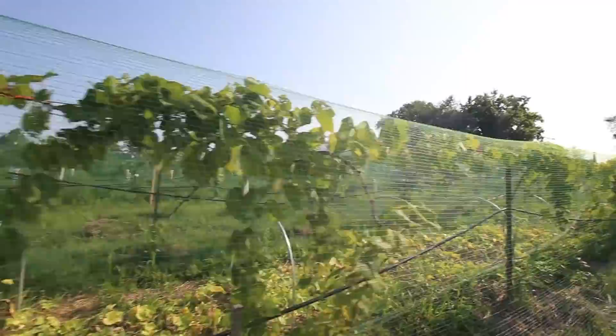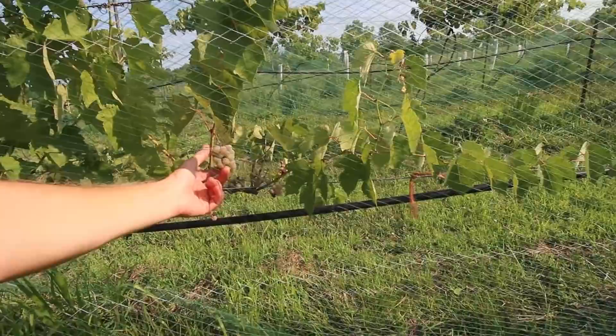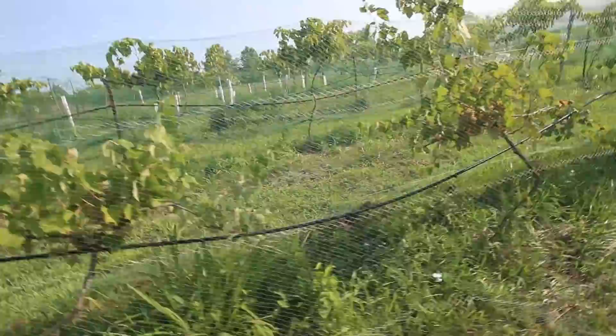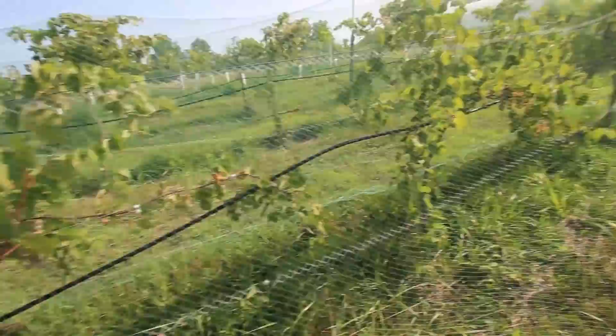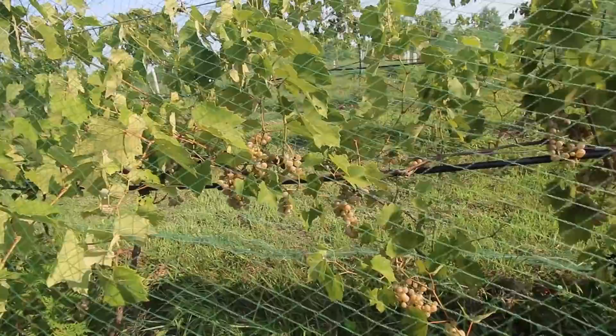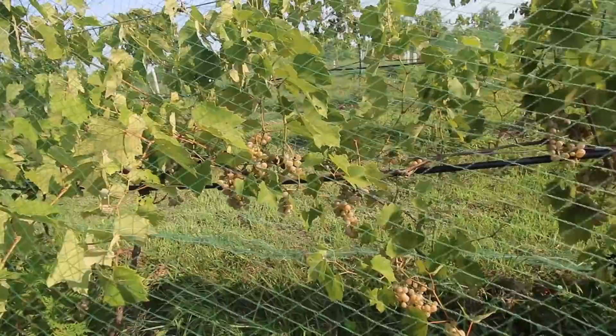This variety is called Prairie Star — you can see it's kind of a greenish-white grape. This will make a kind of straw-colored, yellowish wine. This one does pretty well and I'm starting to increase plantings of it because it seems to do well in most seasons. The only issue it has is with pollination — you can see there's some undeveloped fruit in there, and I think that's because it needs to be crossed with a variety that flowers at the same time in order to have good fruit set.